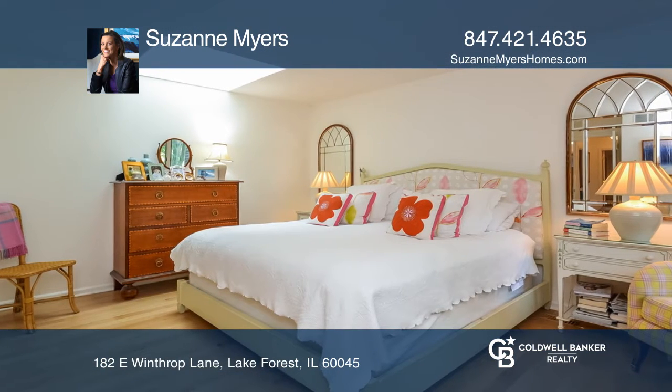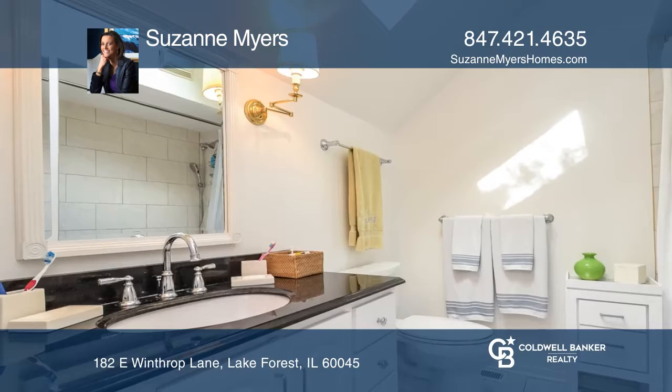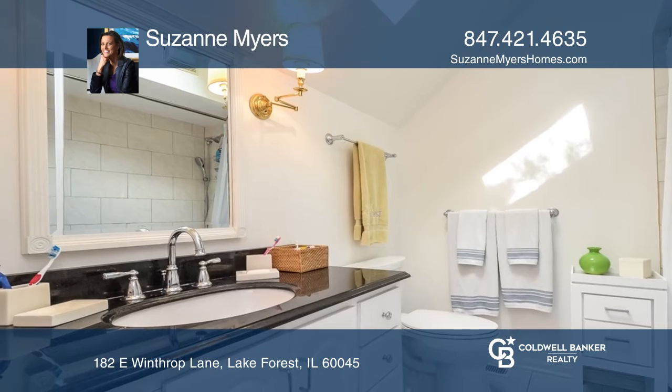The second floor has three bedrooms and two full baths, and the finished basement provides great additional space.